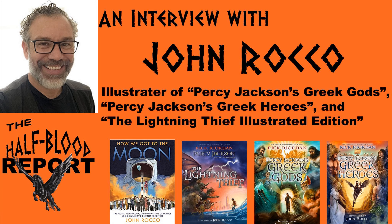Hi, my name is John Rocco and I'm the illustrator of many of the Rick Riordan Percy Jackson and the Olympians, Magnus Chase, Trials of Apollo book jackets, and other books. And I don't listen to the Half Blood Report. I mean, who would?